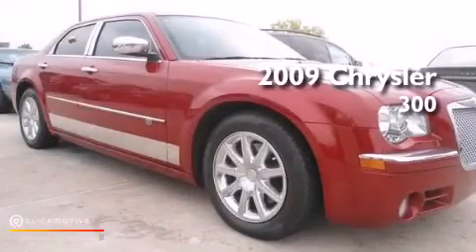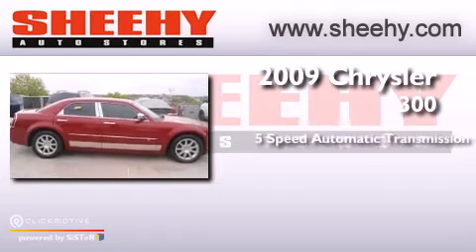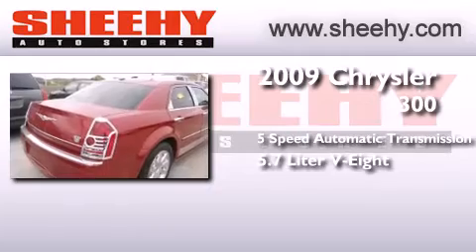This is a 2009 Chrysler 300. This four-door sedan has a five-speed automatic transmission and a 5.7 liter V8.